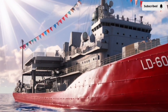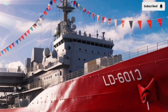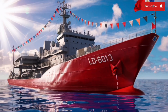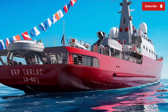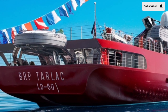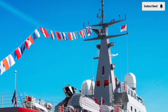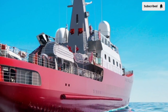At the heart of the BRP Tarlac LD601's design is a new hull architecture optimized for stealth and hydrodynamic efficiency. The ship's sleek angular lines reduce radar cross-section, making it far less detectable to enemy tracking systems. The hull is made of composite steel alloys and lightweight materials, improving speed, maneuverability, and fuel economy without sacrificing durability. Engineers have incorporated an advanced stabilization system that reduces roll and pitch, ensuring smooth operation during weapon launches, helicopter takeoffs, and amphibious missions.